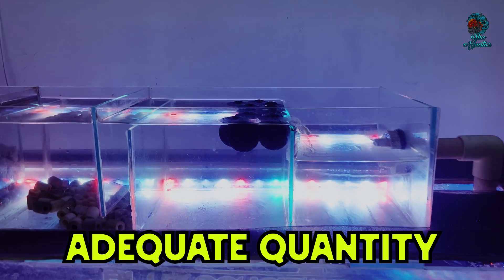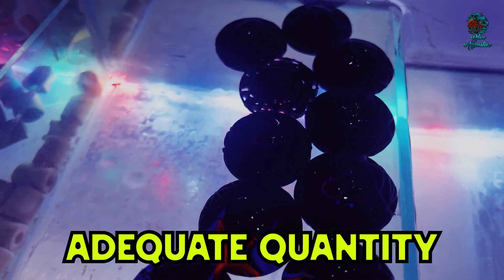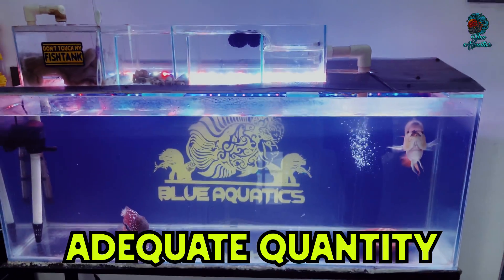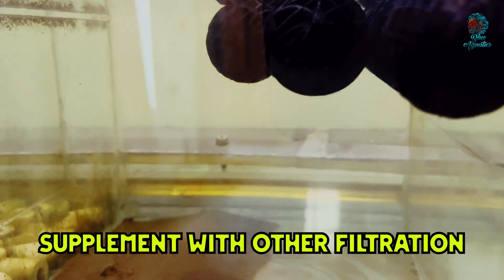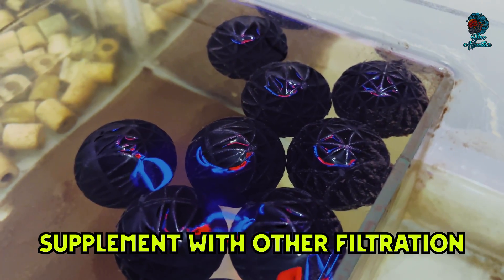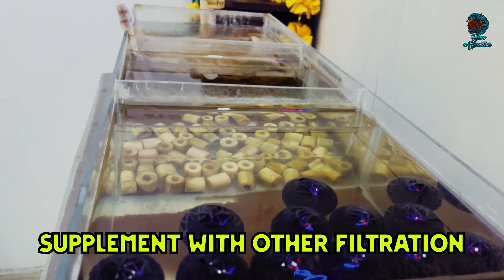Third, adequate quantity: use an adequate quantity of bioballs based on your tank size and stocking levels. More bioballs provide a larger surface area for bacteria, improving filtration efficiency. Fourth, supplement with other filtration: combine bioballs with mechanical and chemical filtration to achieve optimal water quality. Mechanical filtration removes solid waste while chemical filtration can address specific contaminants.